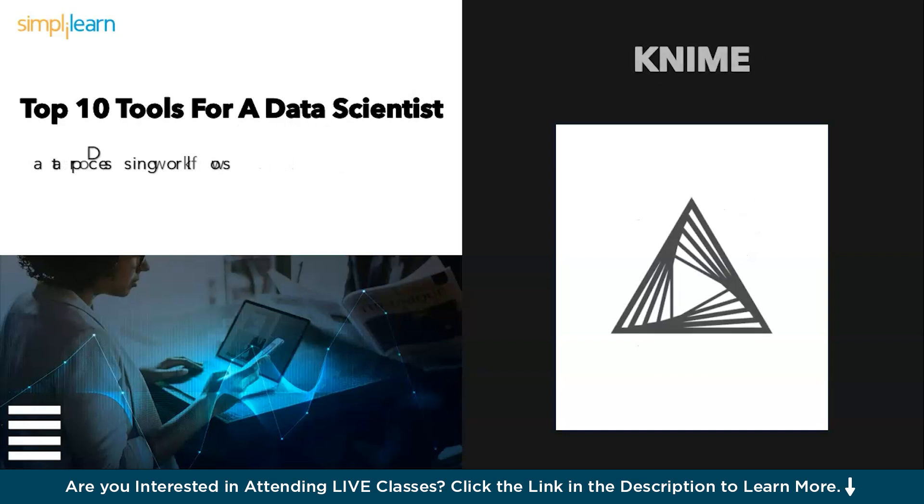Next we have the workflow wizard: KNIME. Data wrangling can feel like a maze. KNIME is your guiding thread, offering a visual interface to build data processing workflows. Drag, drop, and connect — KNIME streamlines your data journey.